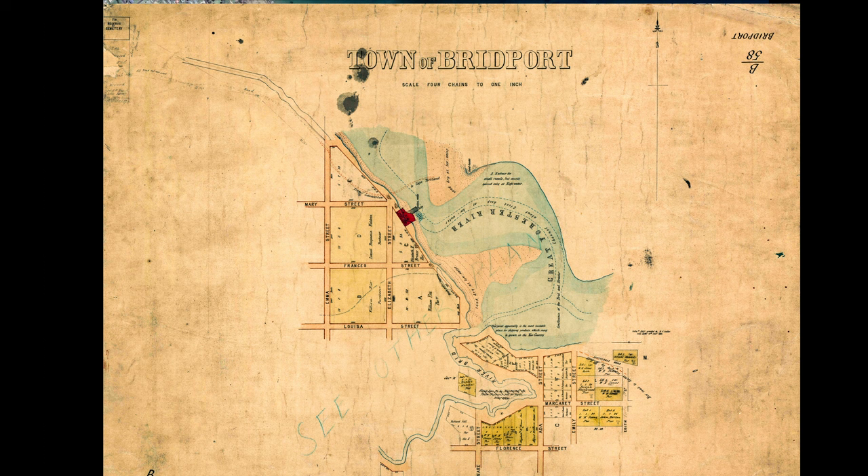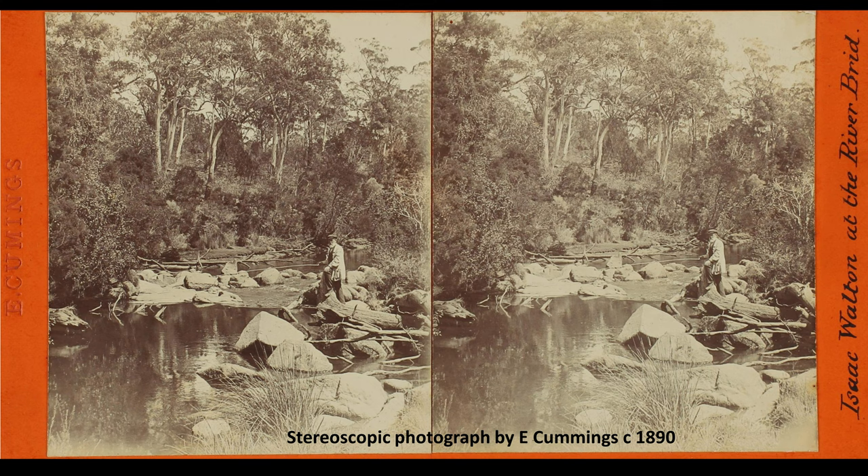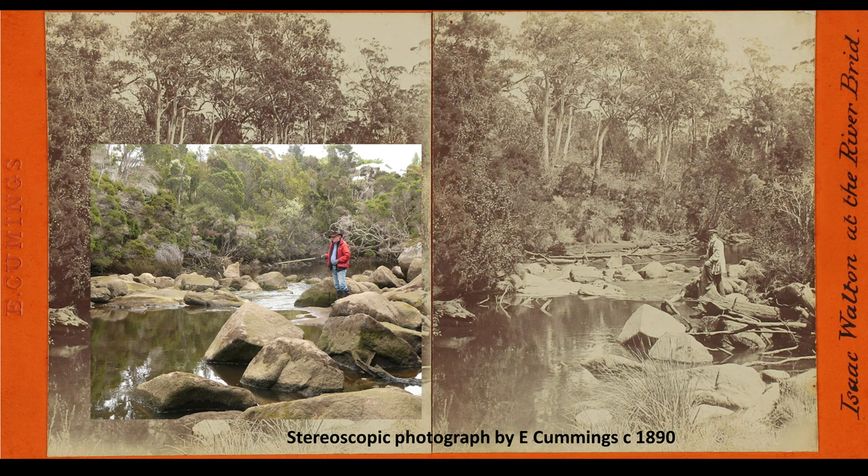Now we superimpose the 2002 aerial view of Bridport to see many significant changes: increased settlement, and the river channel has been extended and straightened. Possibly one of the oldest photographs taken in Bridport — this is taken on the Brid River, just behind the present-day Torrington House. Roger MacLennan and I did some research and eventually found the exact spot where the 1890 stereoscopic photograph had been taken. Although the previous maps and aerial photographs show how much has changed since the 1800s, the Brid River here looks much the same.